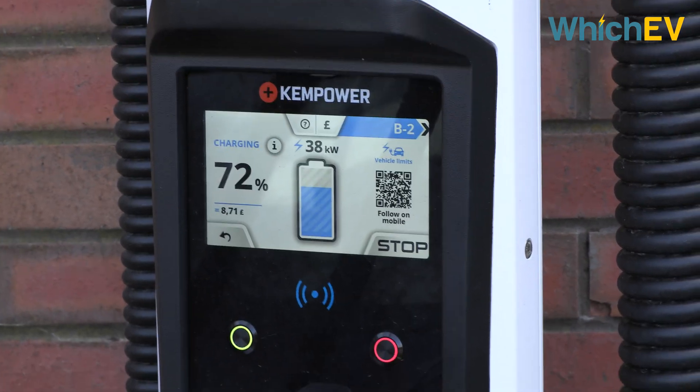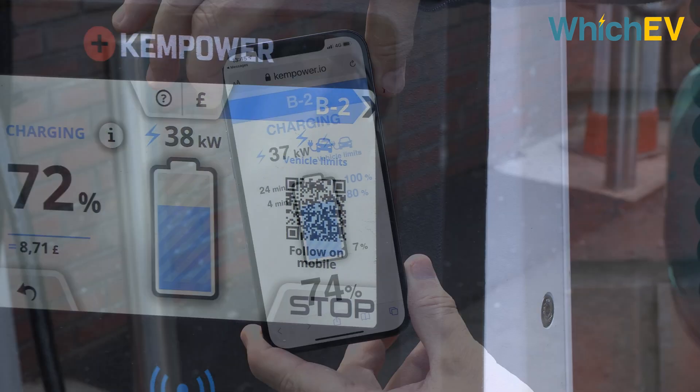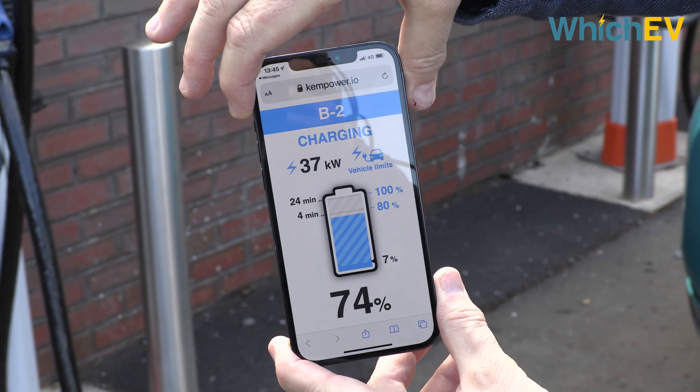That said, if you do decide that you want more information about your charge while you're out shopping or eating, then you can scan an on-screen QR code to get the live information.